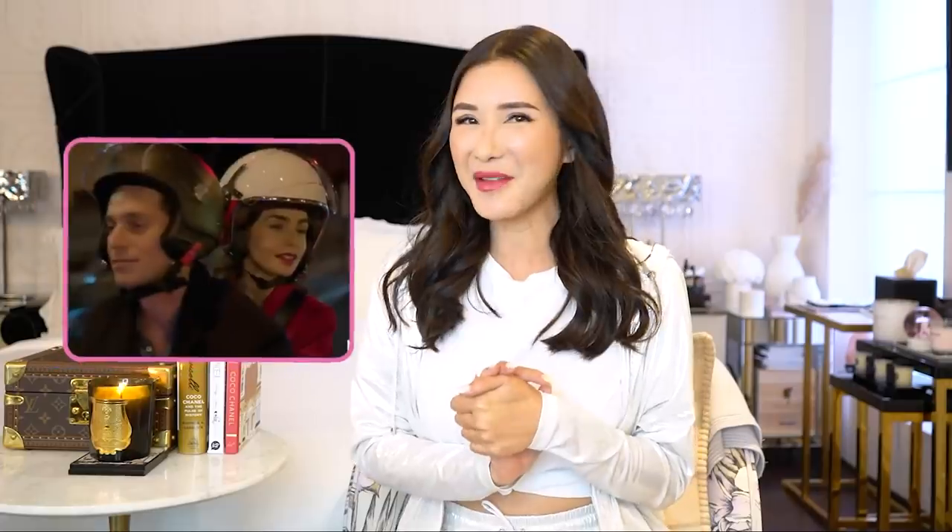I've been spending a lot of time watching Netflix and my latest obsession is Emily in Paris. You guys know how I love love love Paris, and even though I can't be there right now, I think I'll just make do with dressing up for Paris like Emily in Paris.